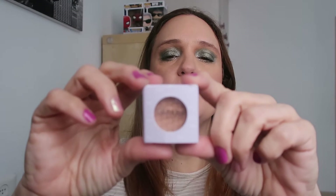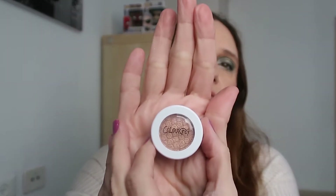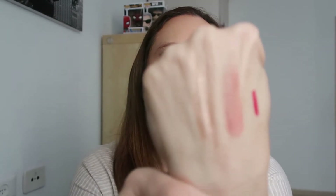Next up I have another super shock shadow from Colourpop — this is called Like a Shot. This is the second super shock I have by Colourpop. Let's see the shade — look what a beautiful coppery color. Let's swatch it. Wow, look at that — this is so beautiful!